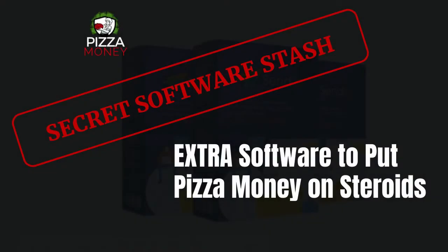Hello my friend, welcome to this Pizza Money bonus video. If you picked up Pizza Money, you'll be able to pick up the bonus I'll be talking about in this video. I'm not doing a traditional format here on this particular product, and there's a reason for that. I'm calling it the Secret Software Stash.